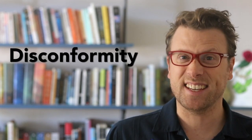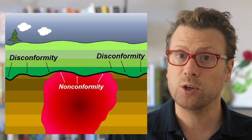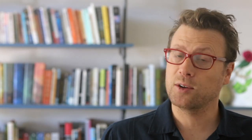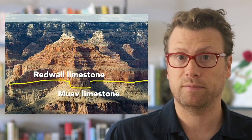The second type of unconformity is called a disconformity, and it is the most difficult type to recognize. A disconformity represents a period of erosion or non-deposition between parallel layers of sedimentary rocks. In the Grand Canyon, there's a disconformity between the Cambrian Muav limestone and the Mississippian Redwall limestone, where more than 150 million years of time are missing. But it's hard to tell because both limestones look very similar.